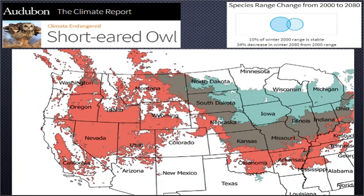The Audubon Climate Program has classified the short-eared owl as climate endangered. This map shows the wintering distribution of short-eared owls currently and where it's expected to be 70 years from now. The red areas are locations where the winter distribution is expected to be extirpated. This is a model, and all models are wrong but tend to approximate reality — we believe this model is directionally true, though we need to work to identify the specific reasons why it predicts short-eared owls to be almost completely extirpated from the West.